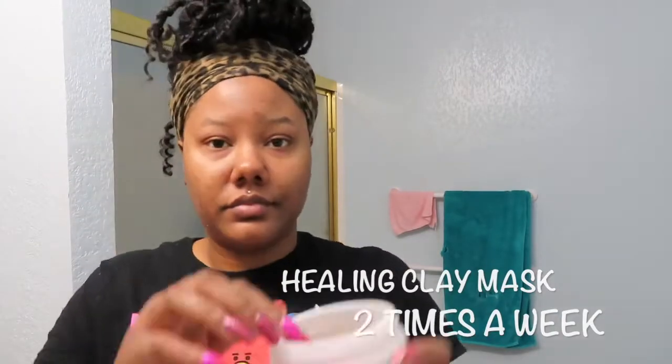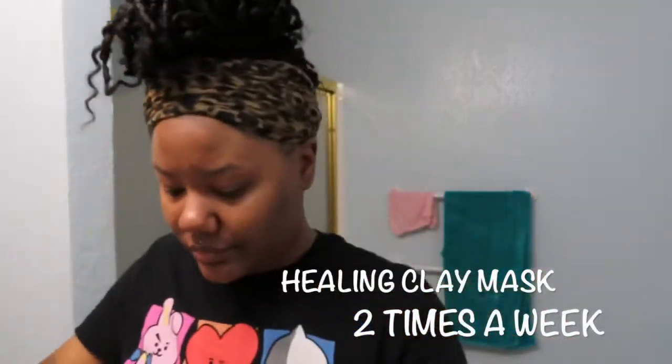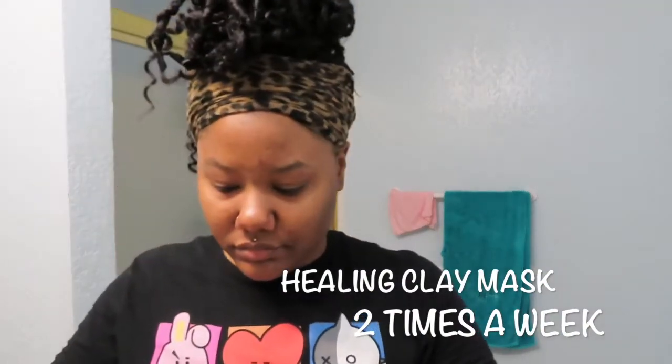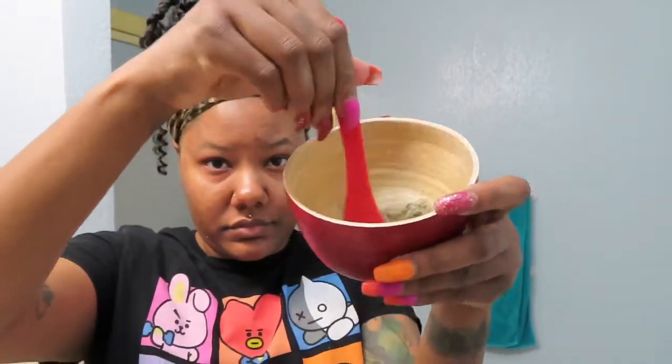This product right here — this healing clay mask. If you watch my healing clay video, you would know that this has helped my skin so much. My skin was terrible before I started, and this, combined with all the other things in this video, has helped my skin so much. This is a deep pore cleansing mask and I do it either once or twice a week. It is the best thing ever — you guys need to try it.